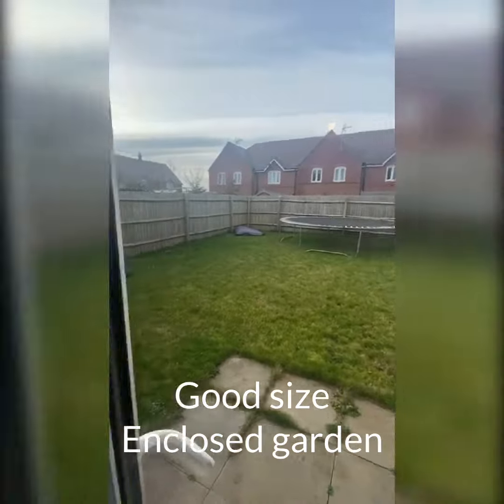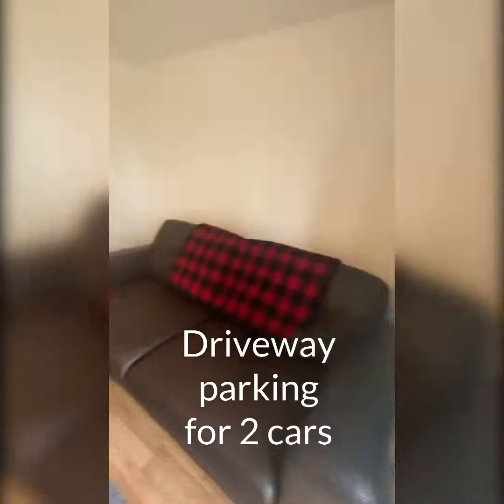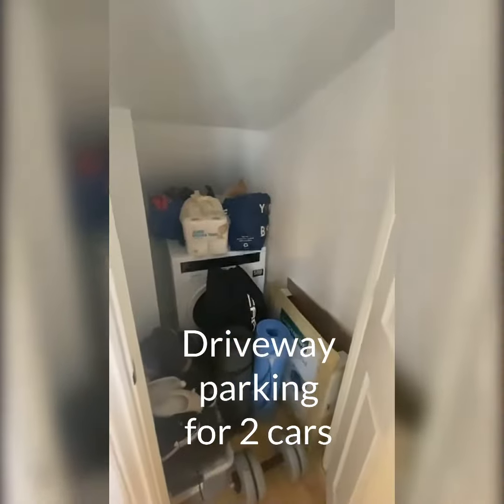There's a nice big garden, an outdoor storage unit, and parking for two cars down the side of the property. There's also under-stairs storage.